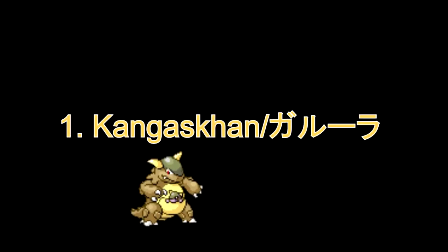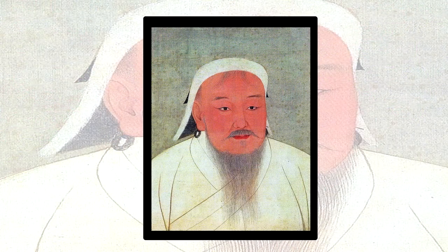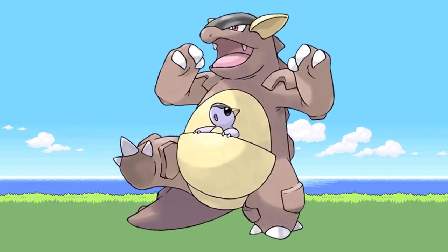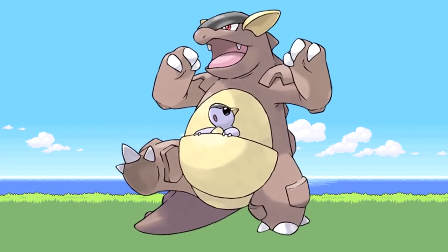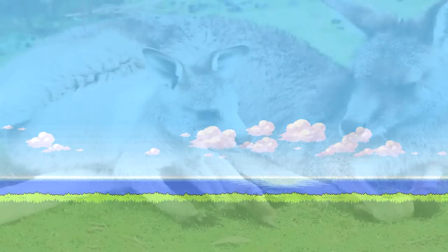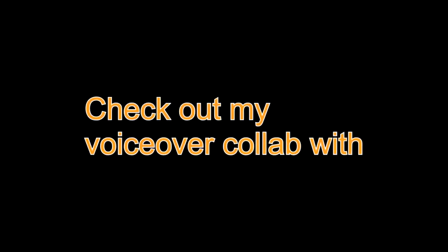Finally, Number 1: Kangaskhan. Why they chose a name that sounds similar to Genghis Khan for a kangaroo-like Pokémon, I do not know. But I do know that in an earlier design, the baby Kangaskhan was supposed to be able to evolve into either a Cubone or a bigger Kangaskhan. For it to evolve into a Cubone, the bigger Kangaskhan would have to die, and then the baby Kangaskhan would take the skull and wear it on its head — just like how the current Cubone looks.